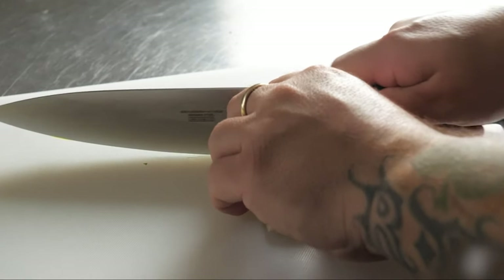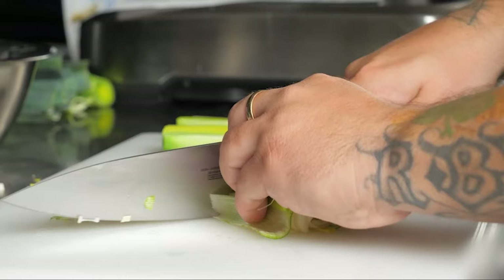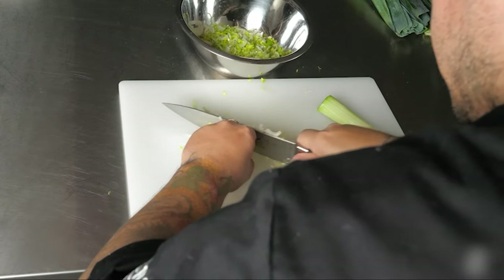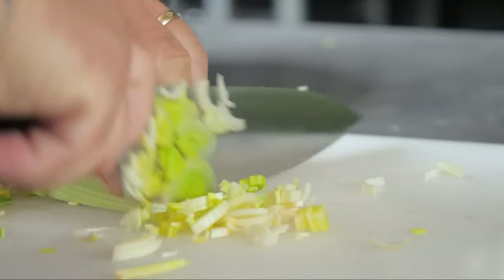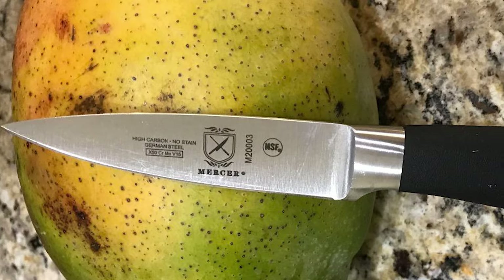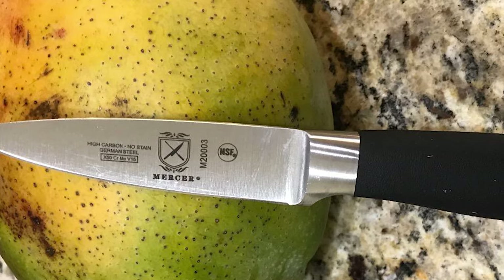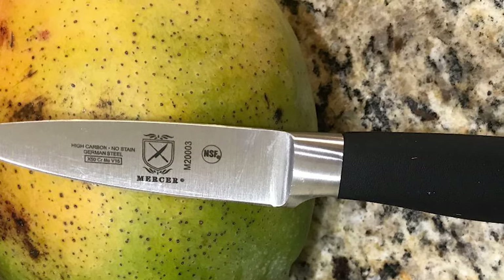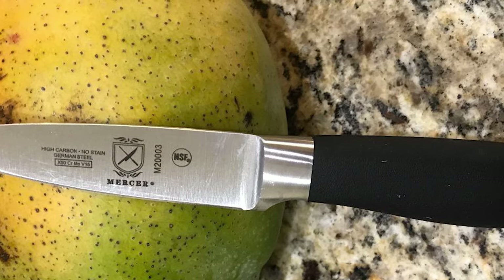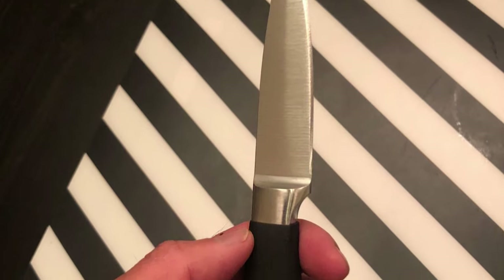This Mercer cutlery offers the Genesis collection of kitchen knives to provide professional quality to the home chef. This efficient knife features a fully forged, single-piece blade that is made from high-carbon, no-stained German steel. This blade's taper-grind edge is polished by hand, and its substantial bolsters provide helpful balance. The blade of this knife is 3.5 inches in length. This stain-resistant X50CR MOV-15 blade resists rust, corrosion, and discoloration.